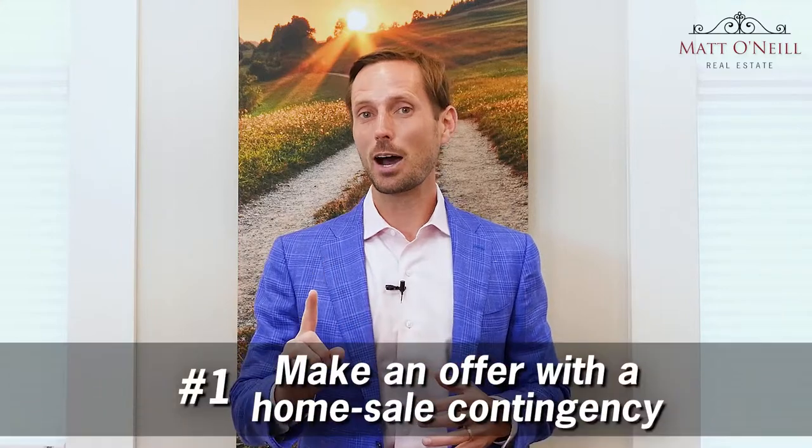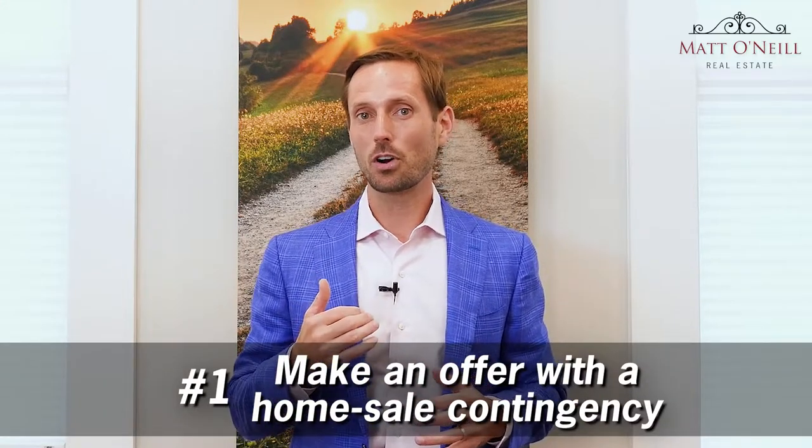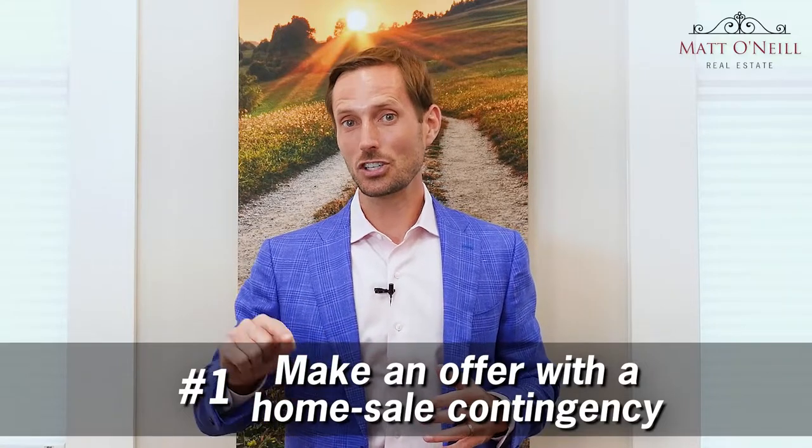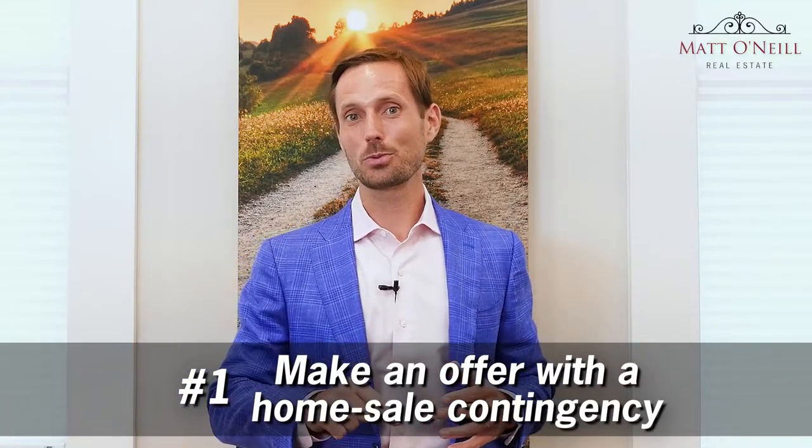It's no big deal — there are three different options you can take to buy before you sell. So if you see the perfect dream home that you really want but you haven't sold your home first, your first option is to contact one of our experienced negotiators and we'll write that offer contingent on your current home selling.